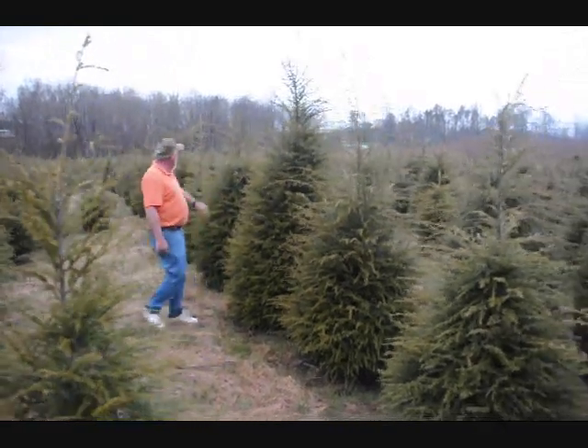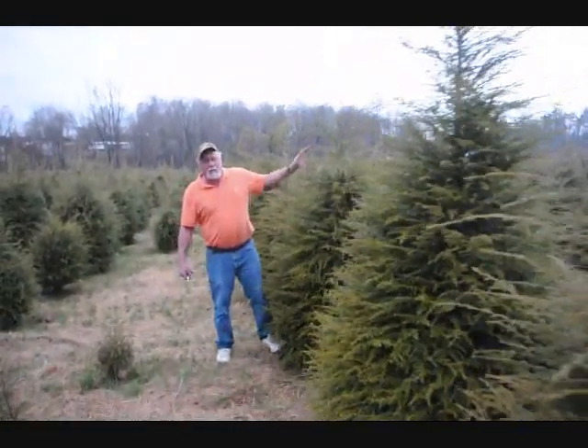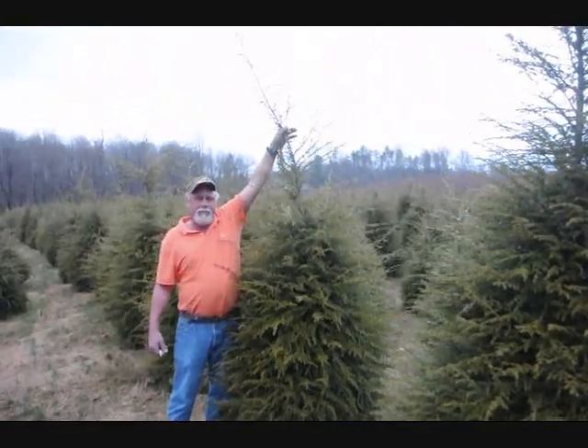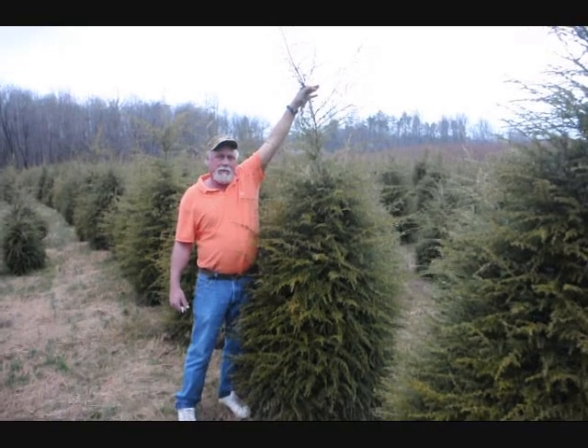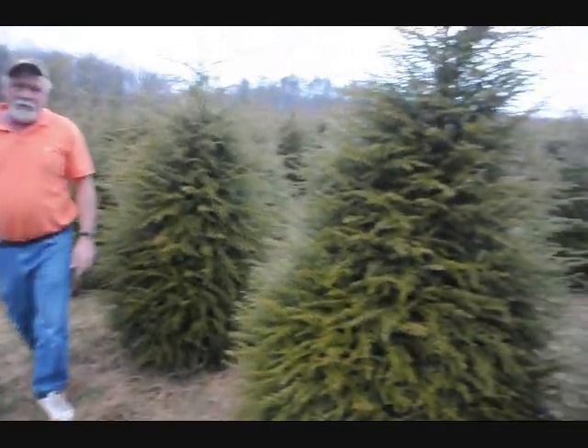This is sure to grow for next year. This is going to be like a 6 to 7 foot hemlock. That's a good 7 foot or more right there where I'm holding it. And give you good grading, do you good work.